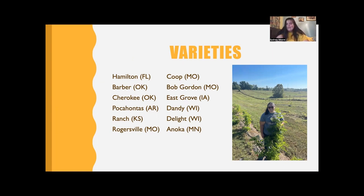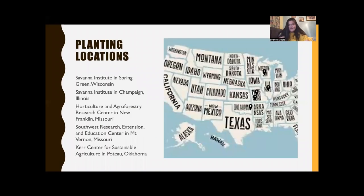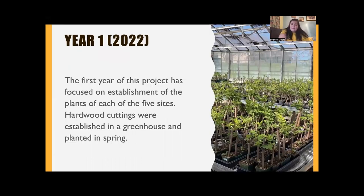I have five sites in four states. Our most northern site is managed by the Savannah Institute in Spring Green, Wisconsin. Also managed by Savannah, we have a site in Champaign, Illinois. Two sites are managed by the university: one in New Franklin at the Horticulture and Agroforestry Research Center, and one at the Southwest Center in Mount Vernon. Our most southern site is the Kerr Center for Sustainable Agriculture in Potow, Oklahoma. All plants were hardwood cuttings propagated in the greenhouse at the Southwest Center over winter, then planted this spring.